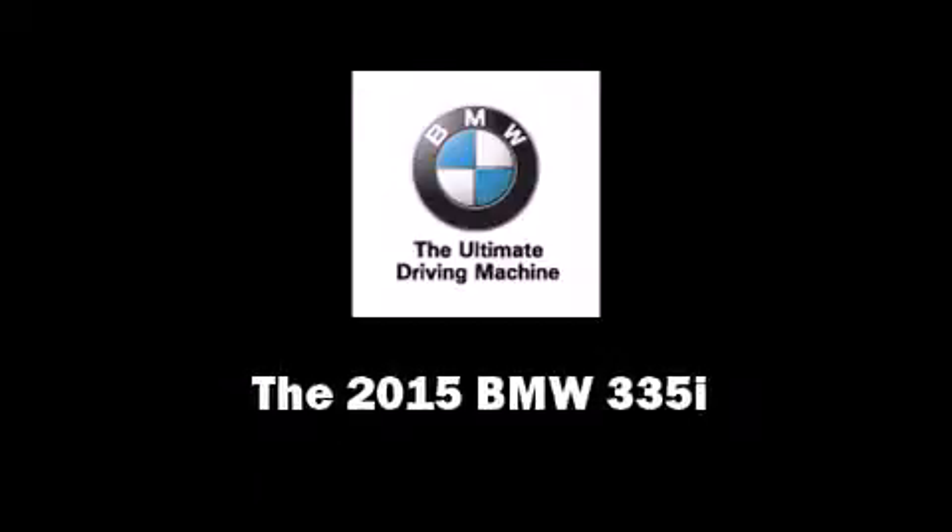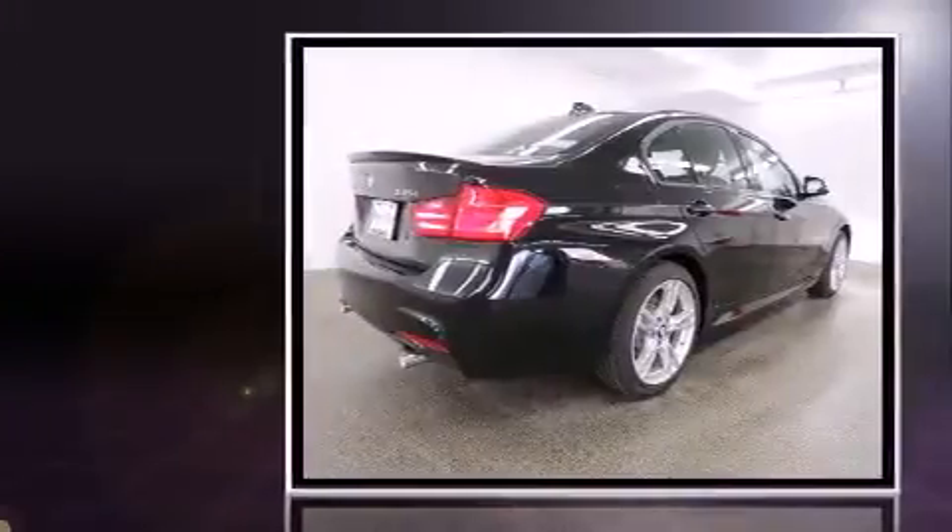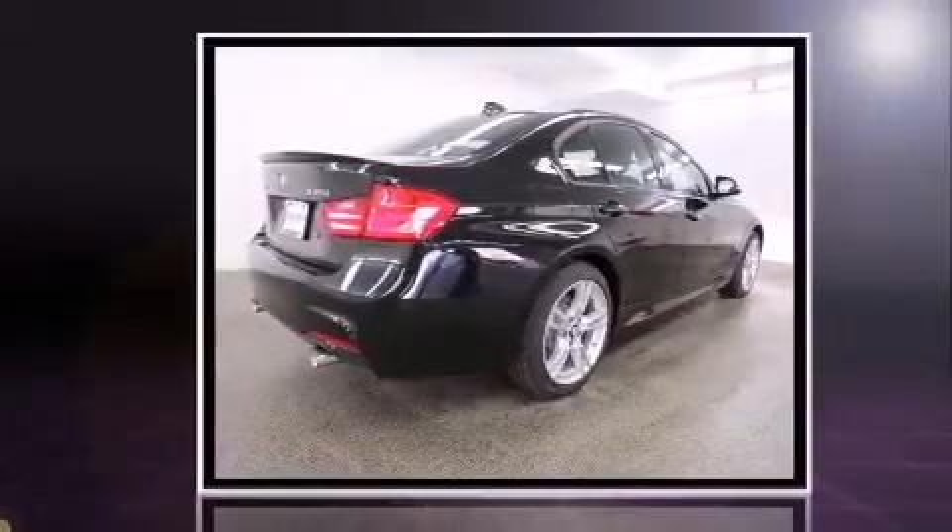Discerning drivers will appreciate the 2015 BMW 335i. This four-door, five-passenger sedan is waiting for you to take home.